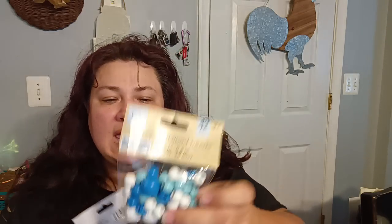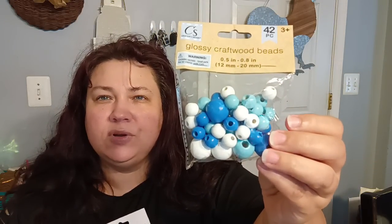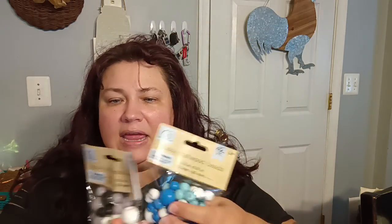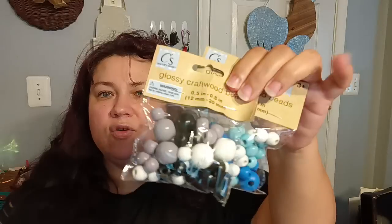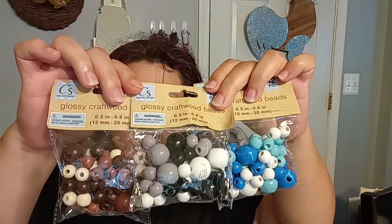They have some new beads. I thought I could possibly make some lamps for my dollhouse miniatures out of them. They are 42-piece glossy craft wood beads, 12-millimeter through 20-millimeter — so it's a variation. They had it in a combination of really pretty blues and whites, in gray, and in brown. Lots of different opportunities to use these for dollhouse miniatures, or for any kind of projects — charms, bookmarks, and creating all kinds of things. Great for kids to get crafty too.